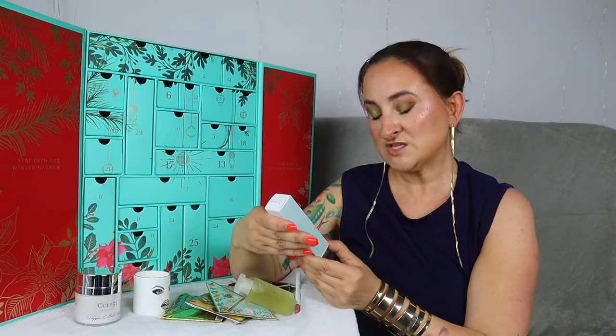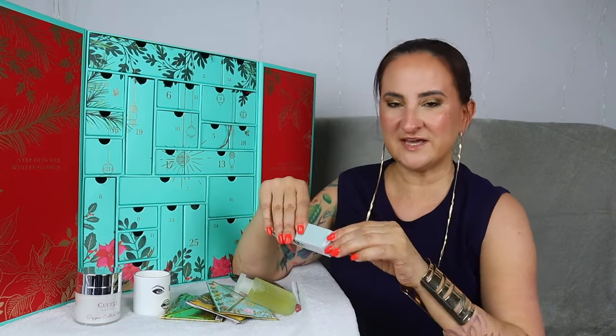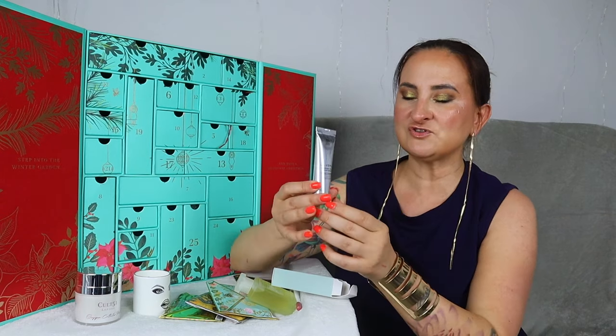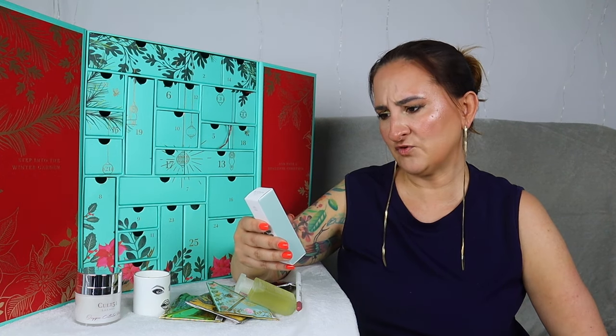Day number six is an even smaller drawer. We have the Firming Body Moisturizer by Overham, 30 mils — a little travel-size body moisturizer. Probably the least exciting product so far, although I don't think I've tried it before, so at least it's something new to test. Made with natural essential oils to tone and hydrate. The description says it firms and hydrates the skin while enhancing elasticity for a visible difference. 30 mils is a good size to try it out. I didn't expect this calendar to have full sizes only, so that's fine.